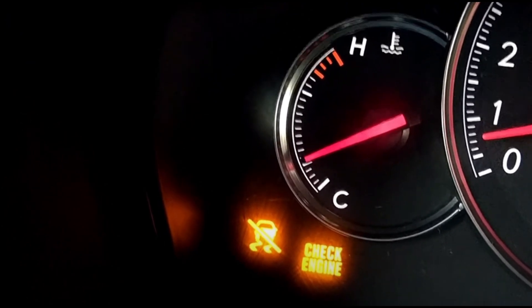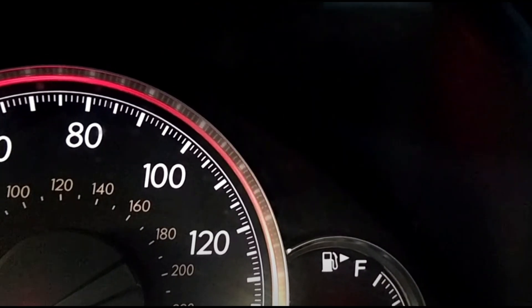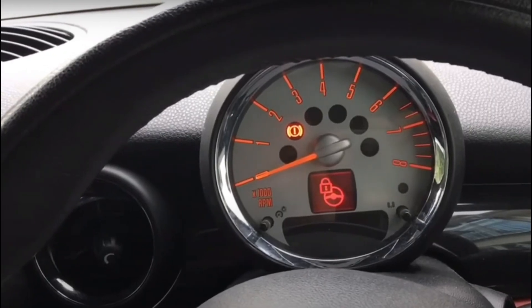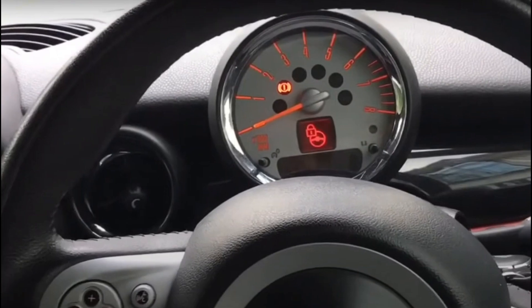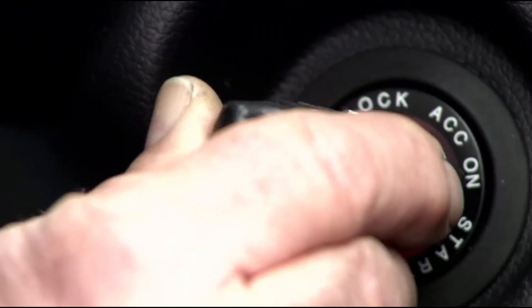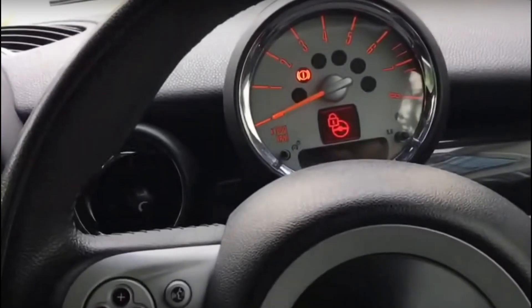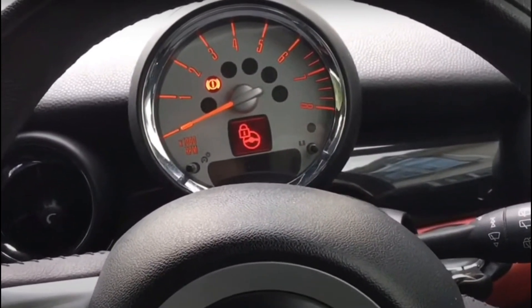If you see a TCS light on your dashboard, it means there is an issue with the traction control system. Number 23: Steering Wheel Lock Warning Light. This indicator light means your steering wheel is locked and cannot be moved. The steering lock indicator light is different from the power steering warning light, which indicates a real steering problem — so don't confuse them. The steering lock warning light should only come on when the ignition is switched off and the lock is engaged. If you see it lit at any other time, have the car checked by a qualified mechanic.